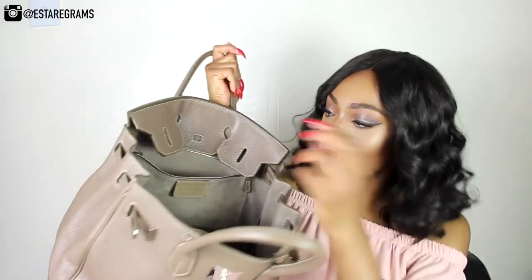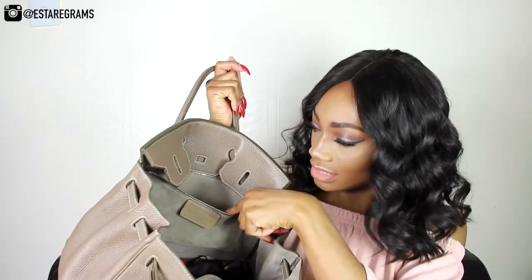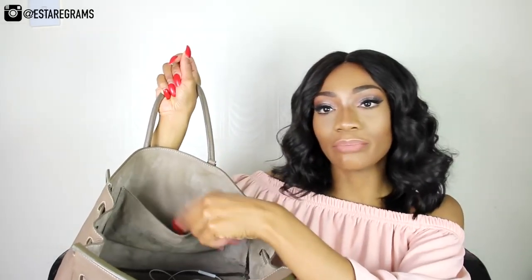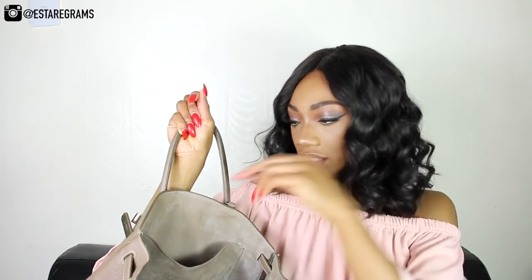Inside the handbag there's a zip compartment with the Teddy Blake logo embossed onto a leather tab. On the other side there's another pocket where you can slip things like your oyster card or ID card so you can get them out easily. It's not too heavy because I don't like to carry around too many things.